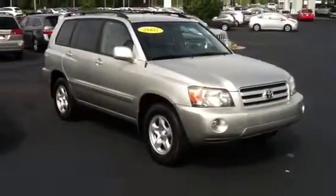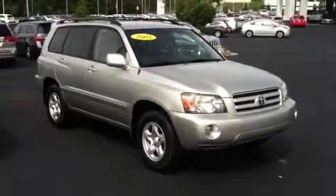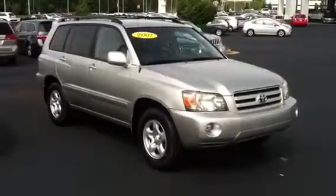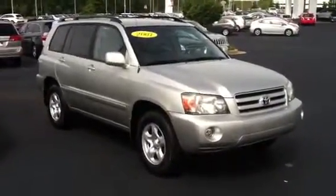Hello Elizabeth, this is Matt Jones over at LaGrange Toyota. This right here is an incredibly good 2007 Toyota Highlander 4 cylinder. It's in beautiful shape. Let me take you on a quick walk around.